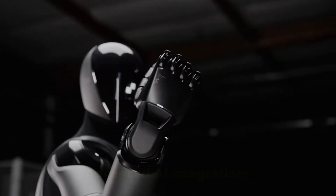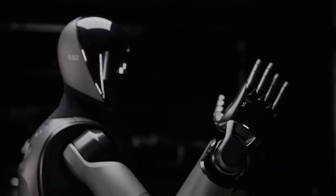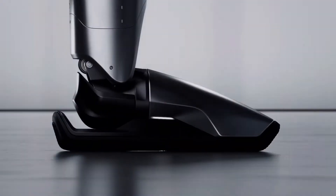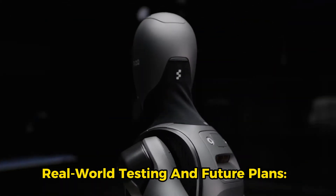Advanced AI integration. The Figure 02 is powered by artificial intelligence from OpenAI. This means you can have natural, flowing conversations with it. Imagine asking your robot to help you set up a meeting.